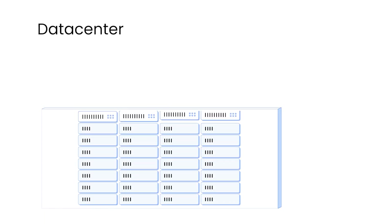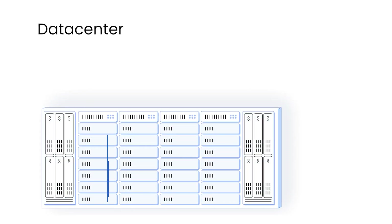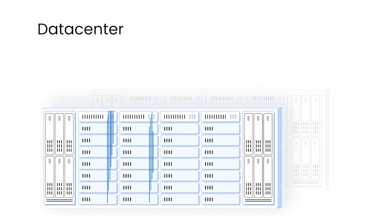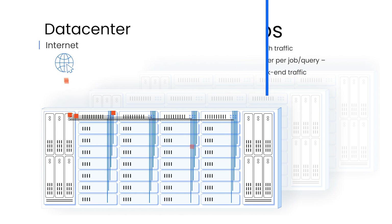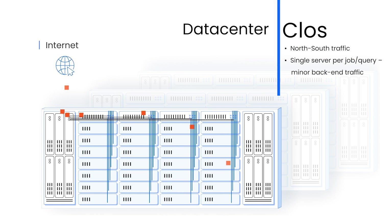This is a data center. It has servers with CPUs and GPUs, where each of them connects to a leaf or top-of-rack switch. That connects to a centralized or spine chassis-based switch, and ultimately connects to the internet, where most of the queries come from. So, not a lot of back-end traffic. This classic architecture is the best one for data centers.